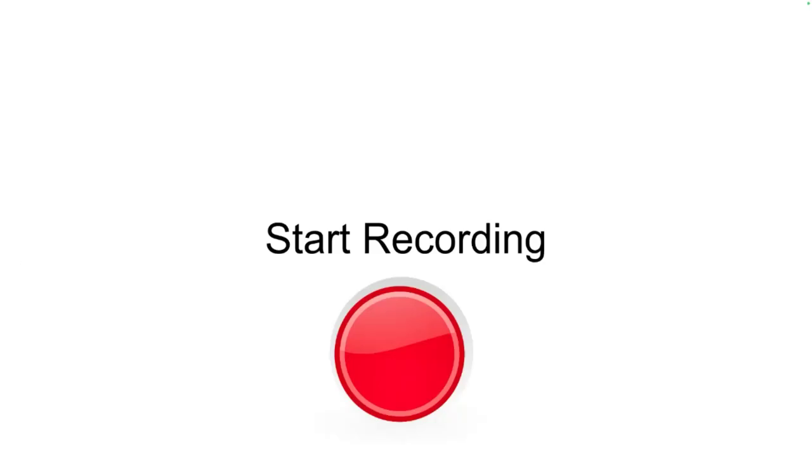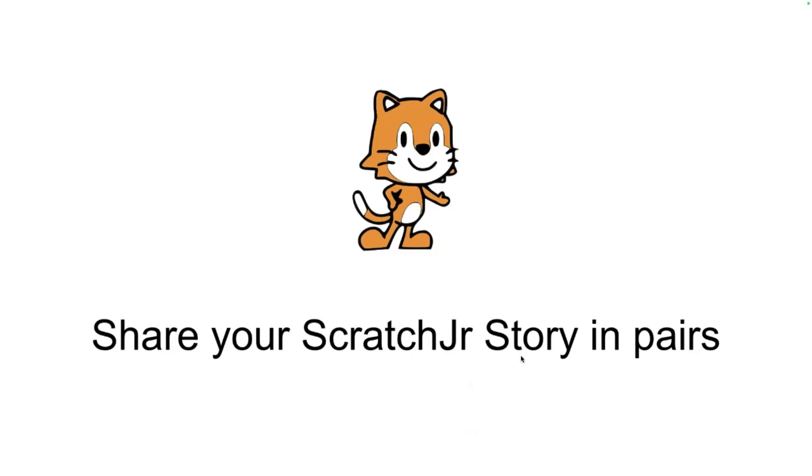All right, it's recording. The first thing I want to do is put you into breakout rooms and have you share your Scratch Junior story — whatever story you created this last week for this assignment. Show it to the person you're paired up with in your breakout room. You don't have to go over every little piece, but show something you're proud of.